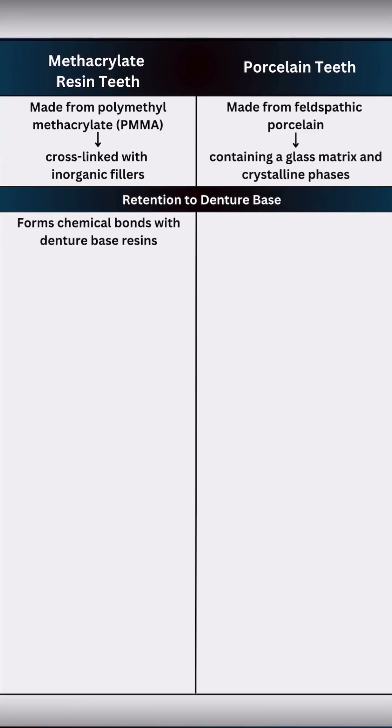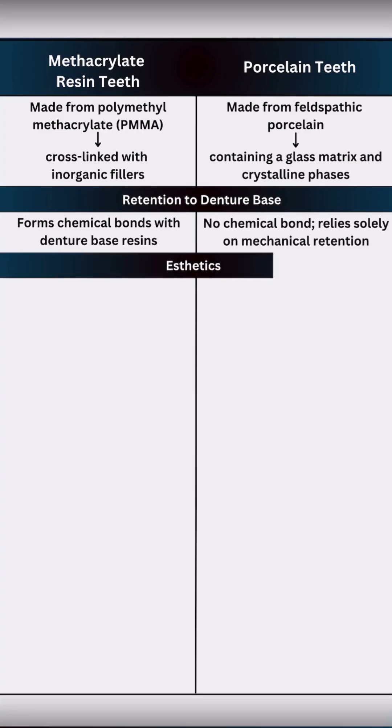Since both resin teeth and the denture base are chemically similar — polymethyl methacrylate based — a true chemical bond forms during processing. Porcelain teeth have no chemical bond with the denture base and rely mostly on mechanical retention. If mechanical retention fails, porcelain teeth may debond more easily from the denture base compared to resin teeth.